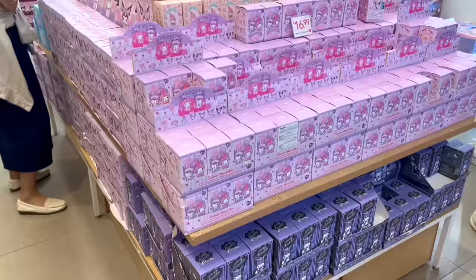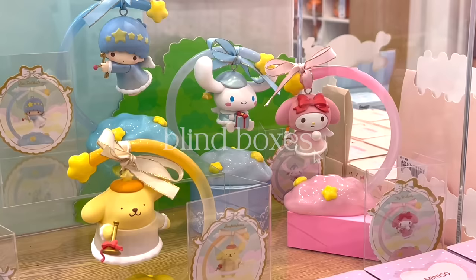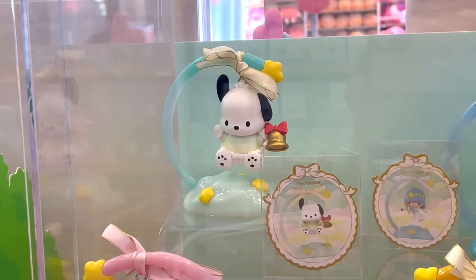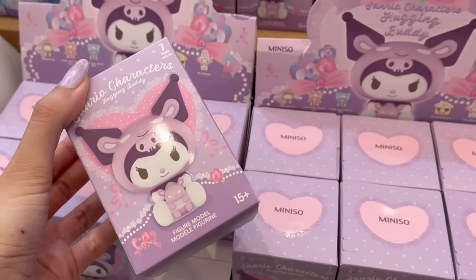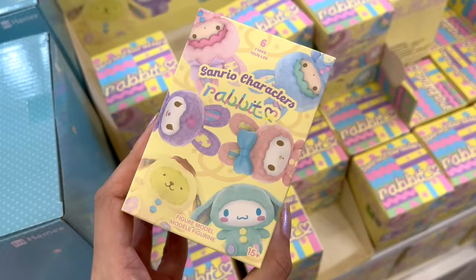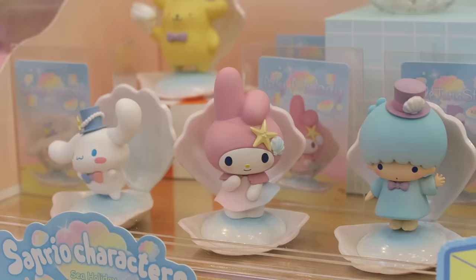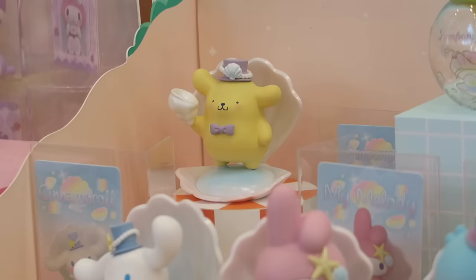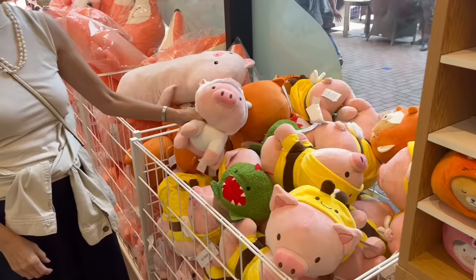I found some more Sanrio bags and I just love the designs — I think they would make a perfect lunch bag when you're on the go. Miniso's blind box section has really stepped up. They had a huge variety to choose from and it was Sanrio heaven. The packaging shows you all the possible characters you can get, but it's a surprise until you open the box. My favorite collection had to be this ocean-themed one — the characters are in a freaking seashell!